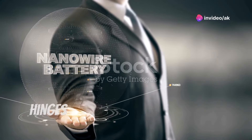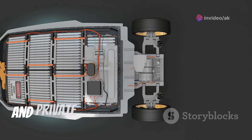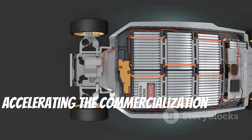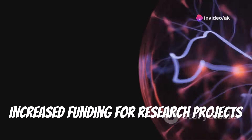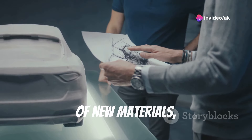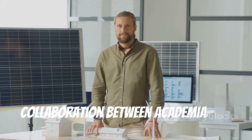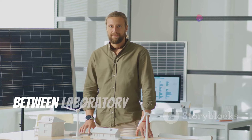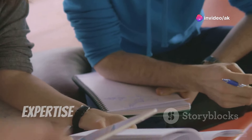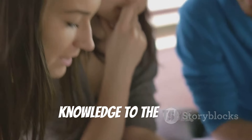The future of aluminum air batteries hinges on sustained research and development efforts. Governments, research institutions, and private companies all have a role to play in driving innovation and accelerating commercialization. Increased funding for research projects focused on aluminum air batteries is crucial to support the development of new materials, improved designs, and advanced manufacturing techniques. Collaboration between academia and industry is essential to bridge the gap between laboratory research and real-world applications.